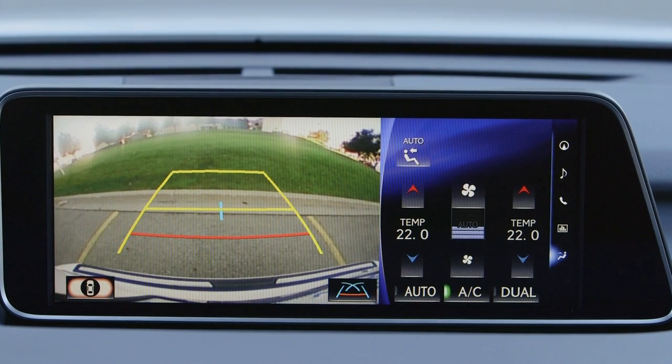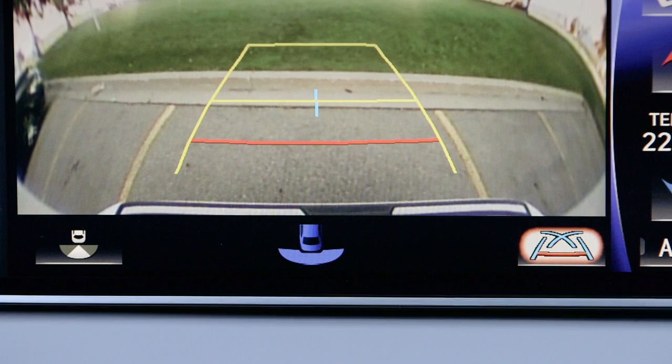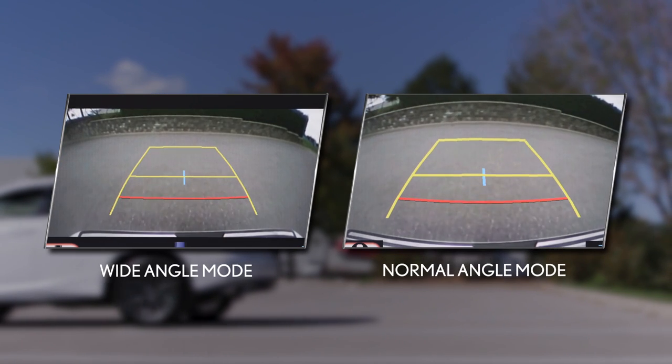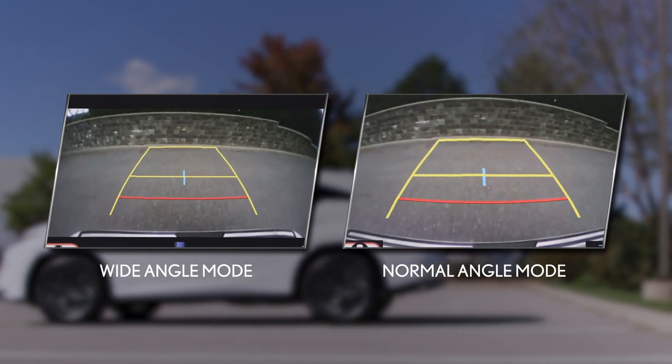In addition, some models offer a choice of standard or wide-angle rear views, which can be selected using the wide or regular mode selector switch on the screen. In wide-angle mode, the screen will show areas closer to the ends of the rear bumper, but the image may be more distorted.